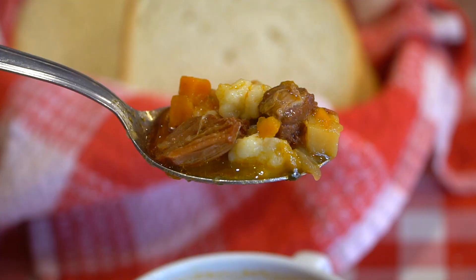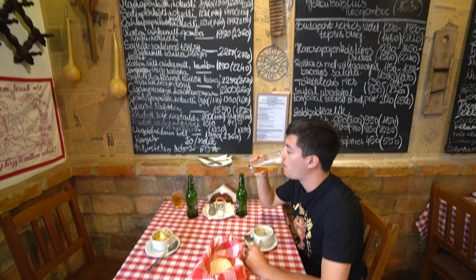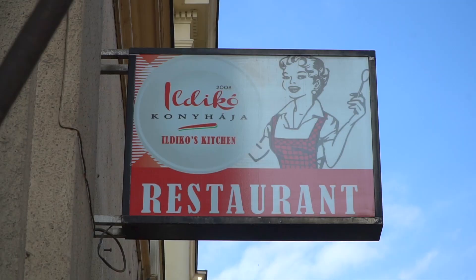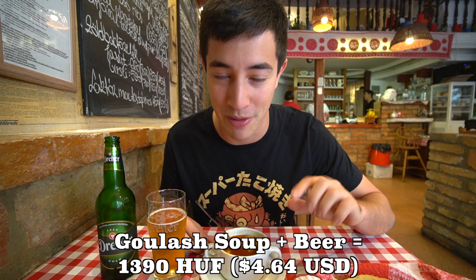Such a rich flavor — slightly sweet, very meaty, and hearty with all those vegetables. The beef is ridiculously tender. We've been in Hungary for 16 days and eaten lots of goulash soup, and this one is the best. We'll leave links for directions to every restaurant in the description box. It's the best goulash soup and also the cheapest one we've found.